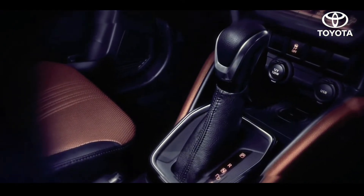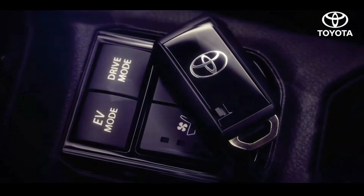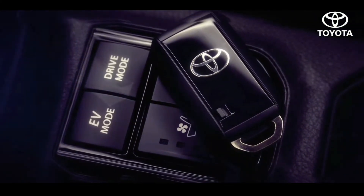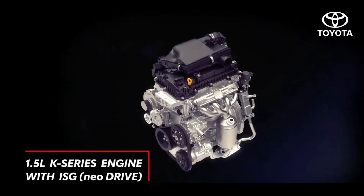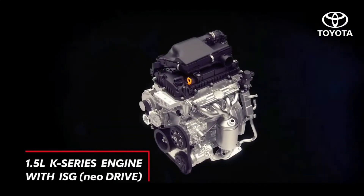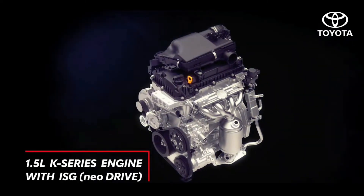It offers a silent, smooth ride and provides instant acceleration made possible by the EV mode, delivering best-in-class fuel efficiency. In addition to hybrid, it also offers new drive grades with a 1.5 K Series engine with integrated starter generator technology.